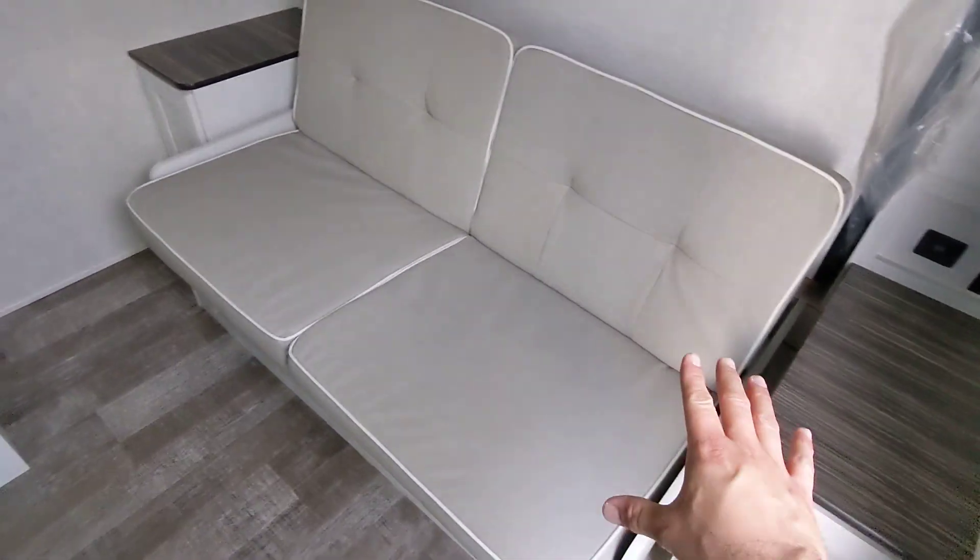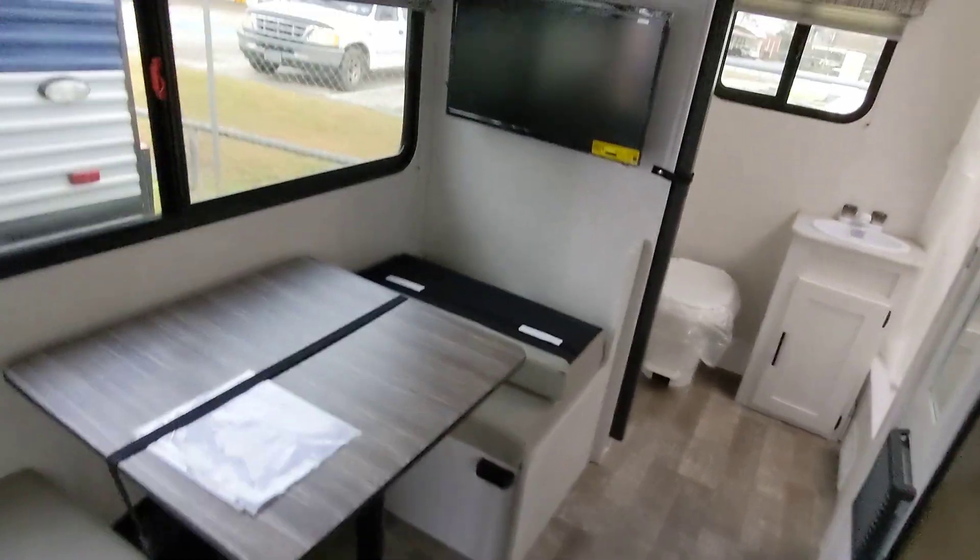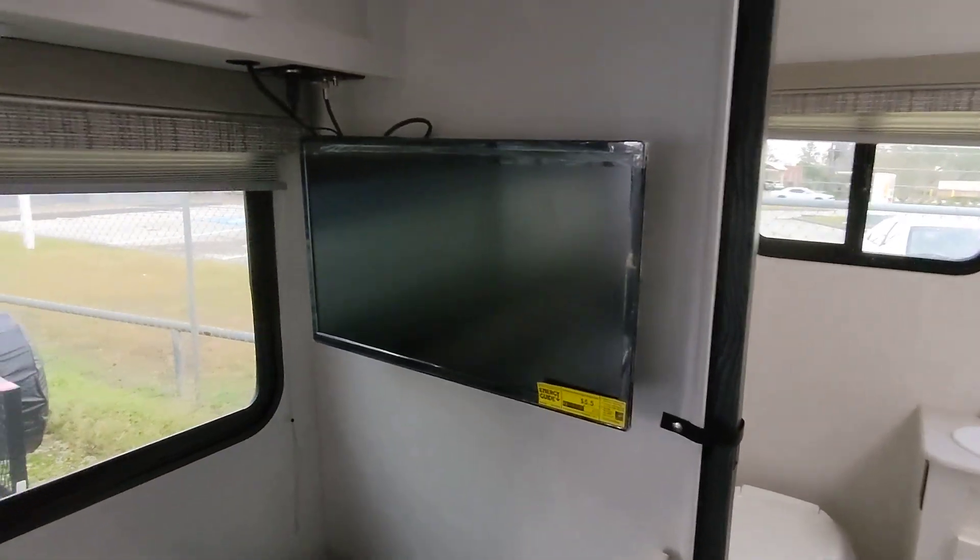This latch holds it in place — I'm doing this with even just one hand. This folds flat, so whenever you have guests over you have a couch here, and you have a dinette so you can seat four here comfortably. It does include a television.